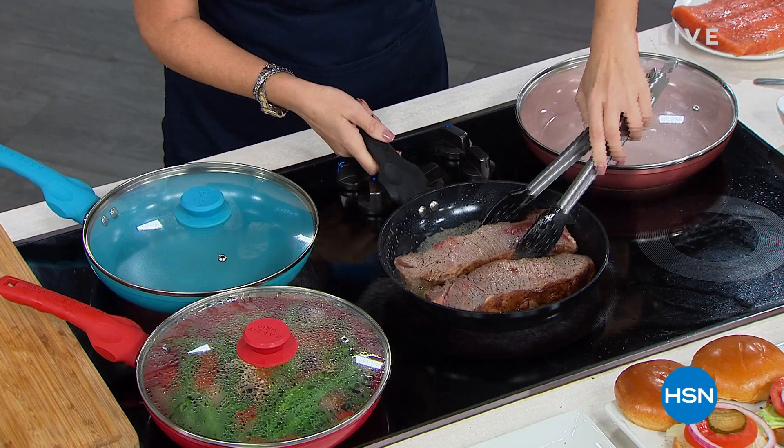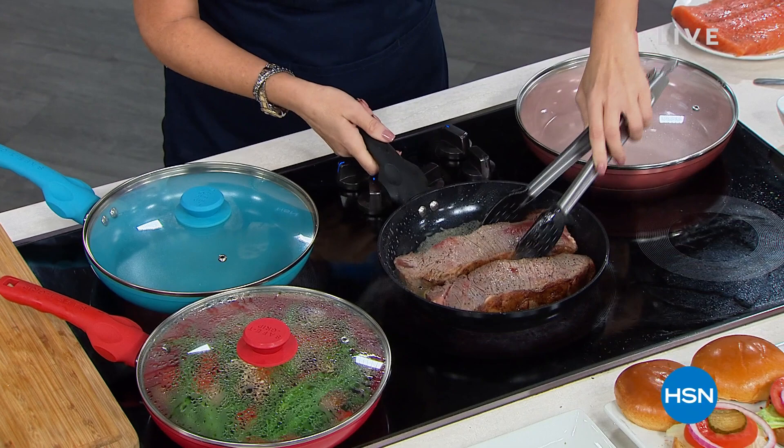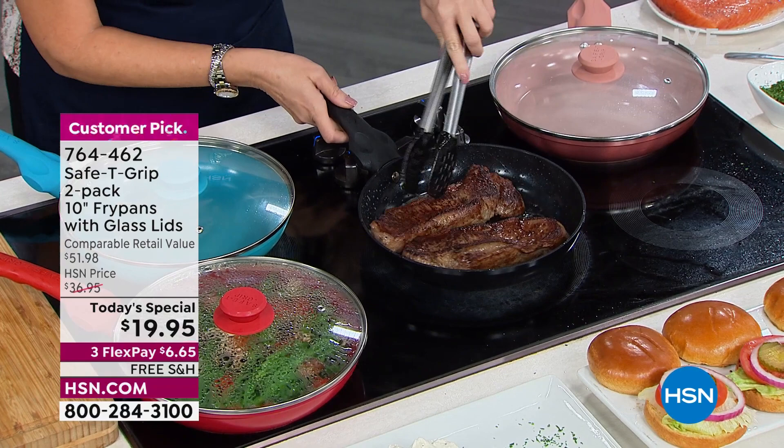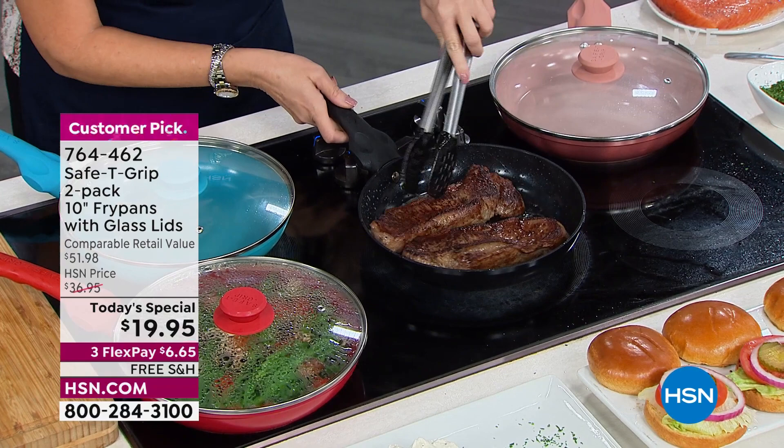We all know that a skillet is kind of the little black dress in the kitchen. How about getting you ceramic — which is the most revered and respected — it's what everybody wants in your kitchen because you're not worrying about plastic synthetics, and you're not worrying about food sticking to your cookware. So how about we offer one of the fastest growing, highest rated brands here at HSN: Safety Grip.